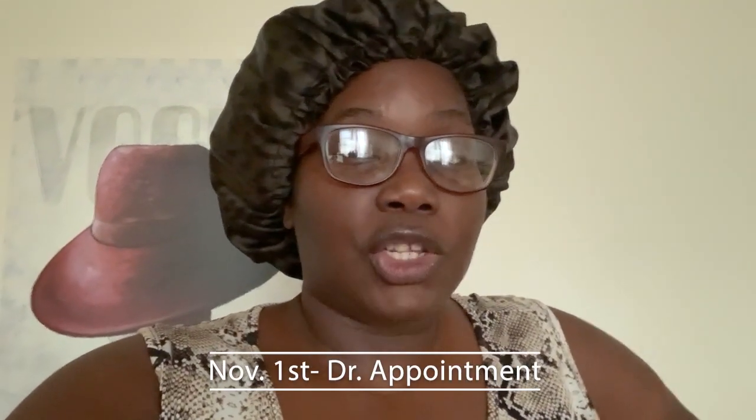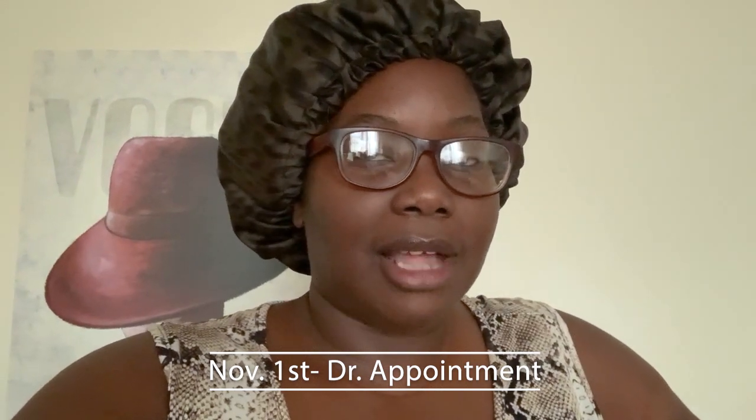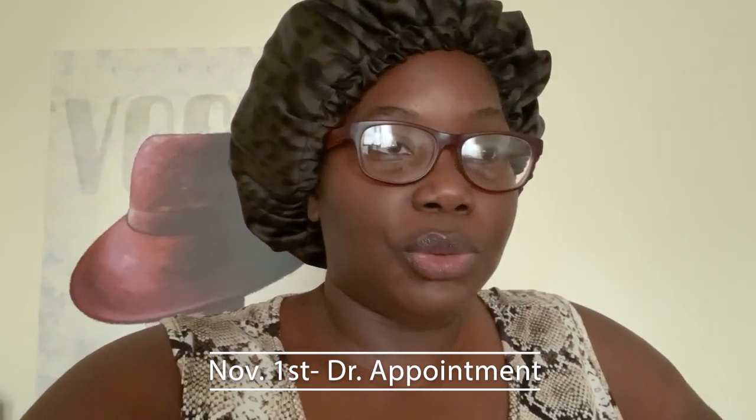Good morning guys, today is Monday, November 1st. Love Love has a doctor's appointment today, and when it comes to running errands or doctor's appointments, I like to wear casual pieces. A lot of the time I'll throw on leggings, jeans, or even a casual dress with flats. It's starting to get chilly here, so I'll be doing closed-toe flats instead of sandals.